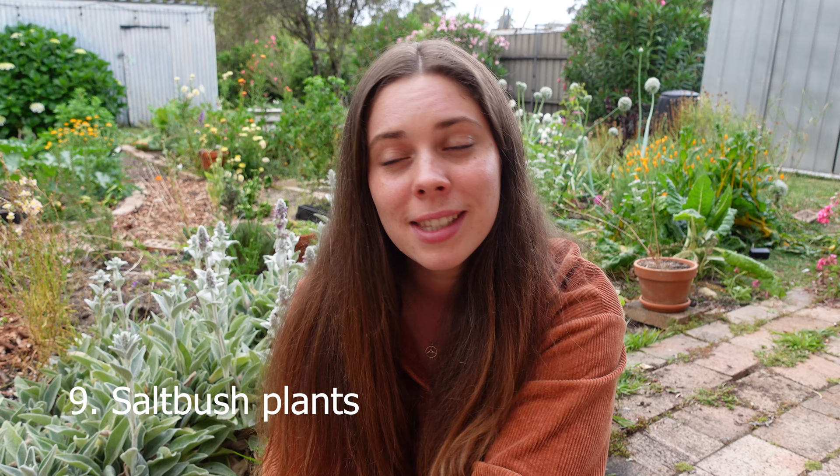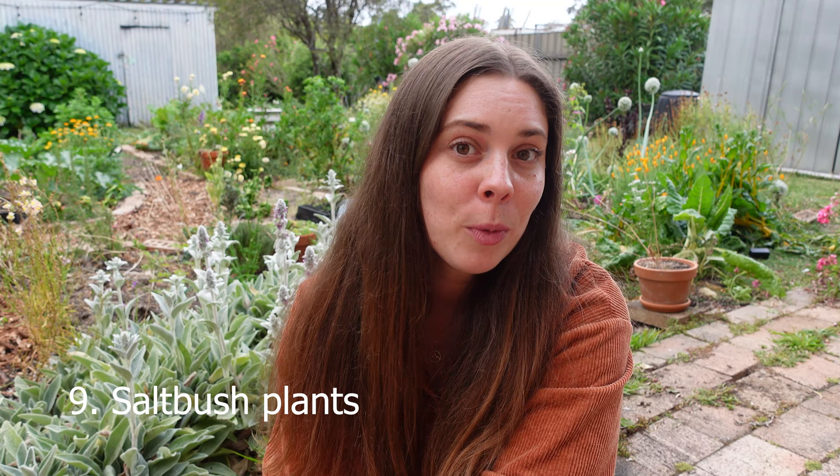Number nine is salt bushes. Their foliage is very Christmassy in my opinion, and a lot of them have bright red or pink berries. There are lots of different types of salt bush in Australia — some are edible, others grown for their ornamental characteristics. The old man salt bush has beautiful silvery grey foliage. They grow really widely around Australia and there's definitely one that will grow in your area, so that's one I definitely wanted to add to this list.